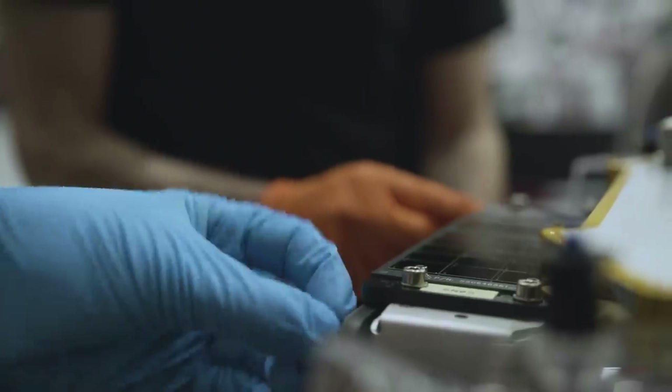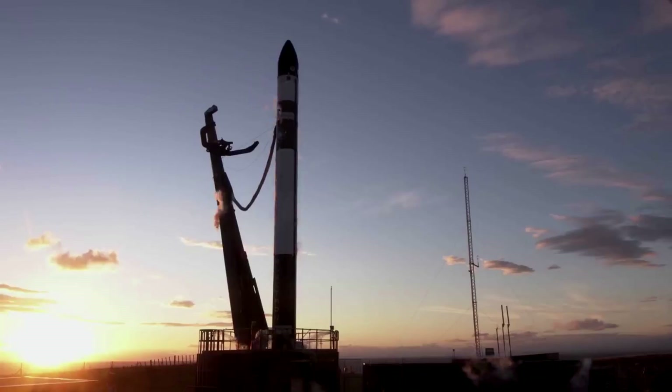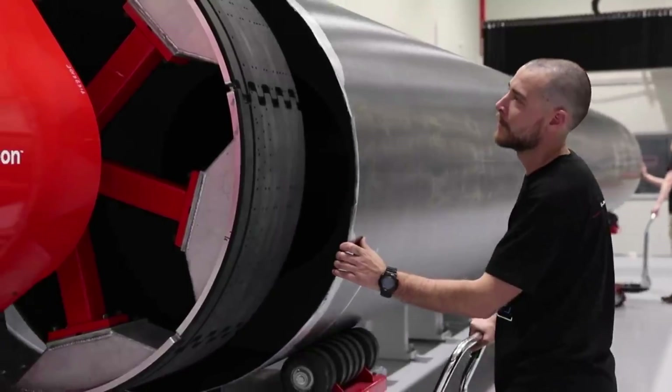With its recent success, we can expect even more missions in the near future, not to mention the host of contracts already secured by the company. Here I'll go more in-depth into the first launch, what exactly the Haste system is, what to expect in the near future, and more.